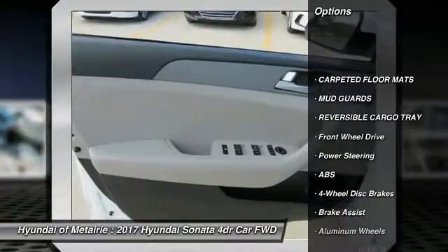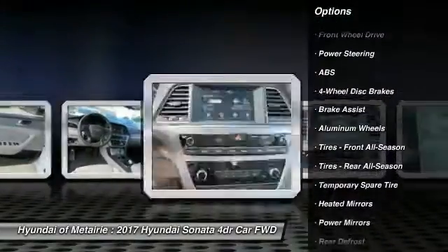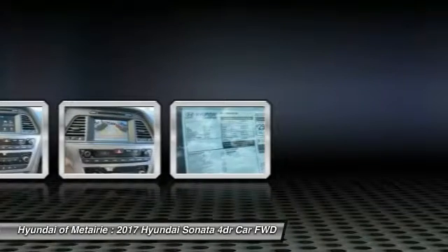Anti-lock braking system, stability control, steering wheel audio controls, traction control, backup camera, keyless entry, Bluetooth, driver airbag, power steering, adjustable steering wheel.